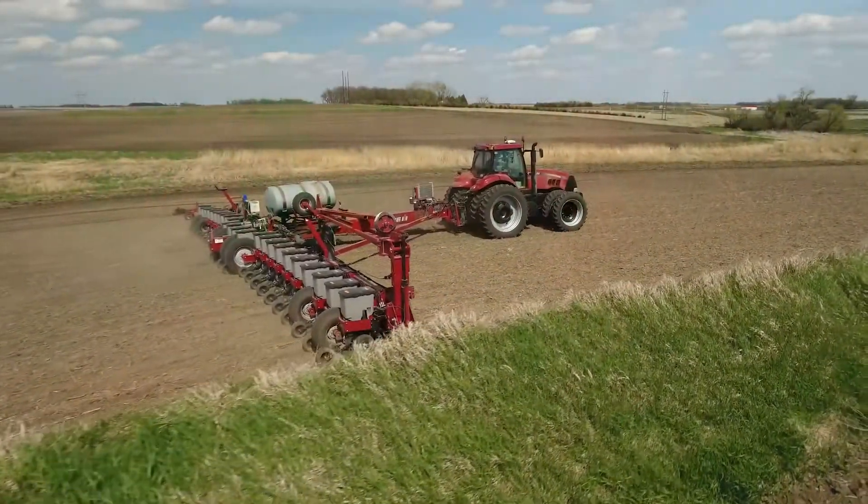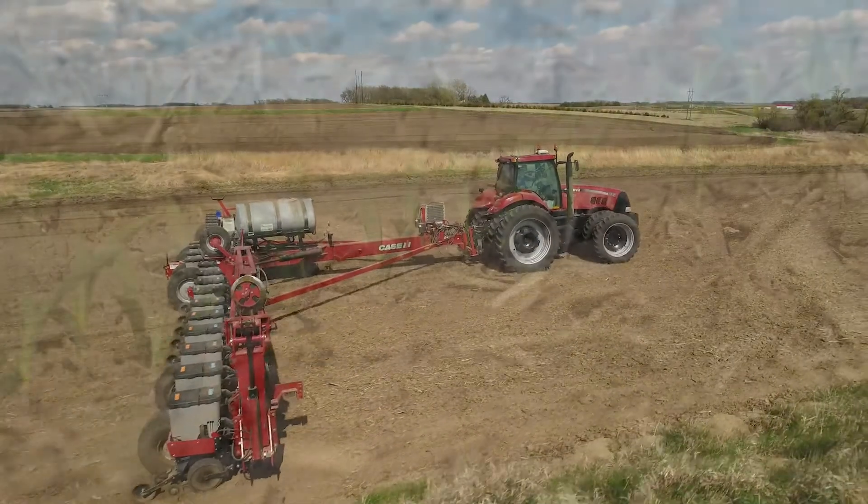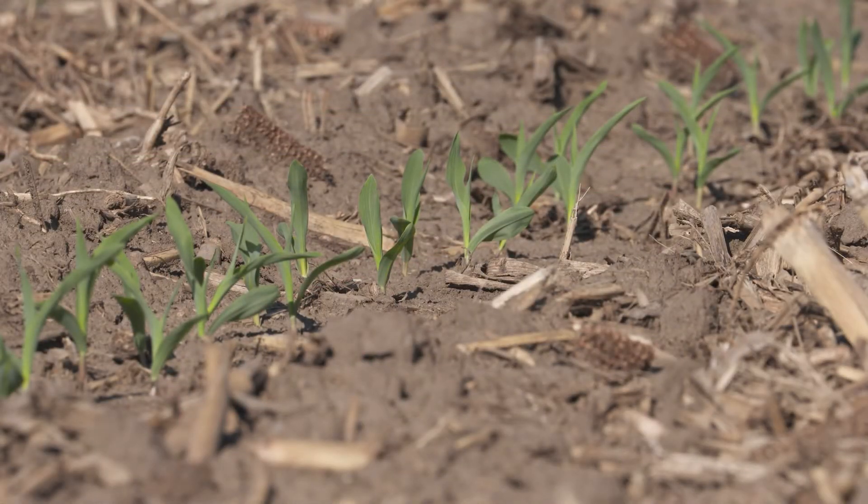Phosphorus is one of those nutrients that it's critical we get it applied up front and early in the season. That's going to help get the root system off to an early start, but also the plant is going to utilize the majority of its phosphorus early in its life cycle.